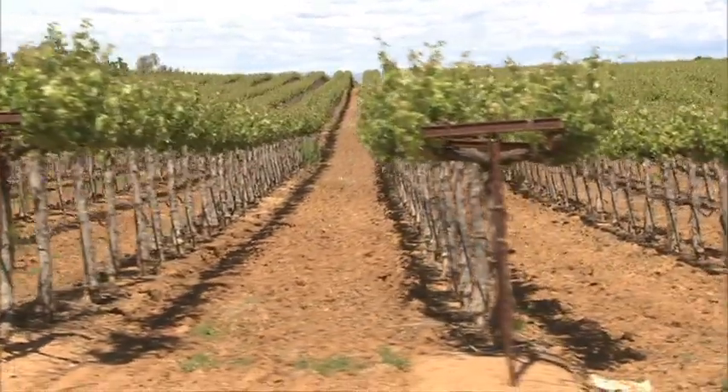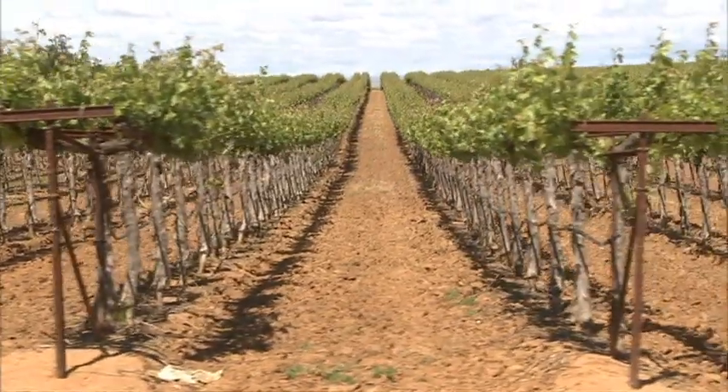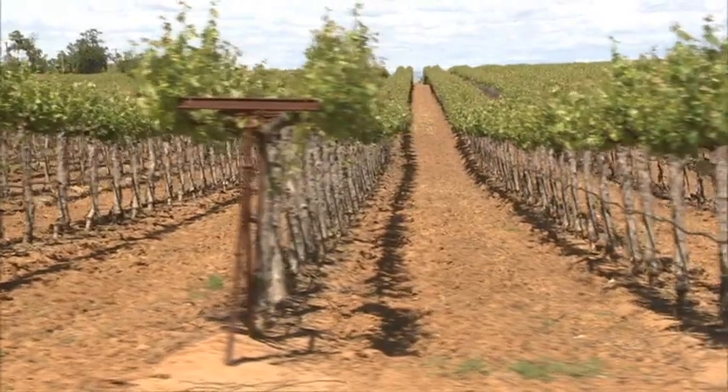The growers and the industry are very appreciative of this assistance that they've gotten to be able to deploy this tool throughout the county where this moth has been known to occur.